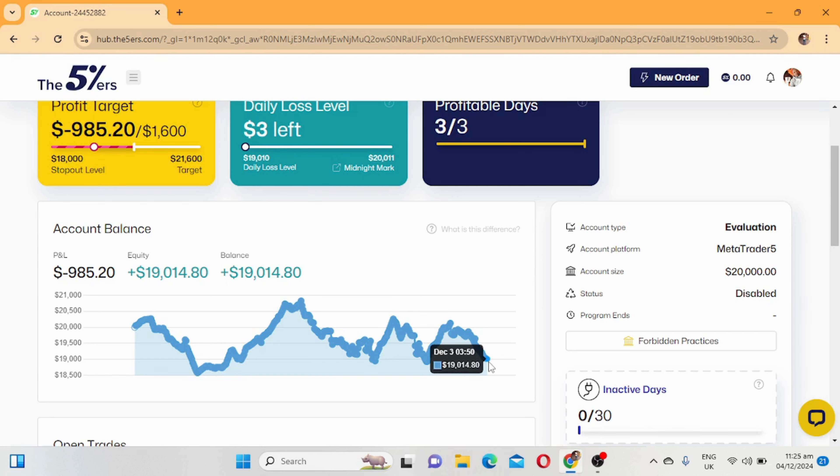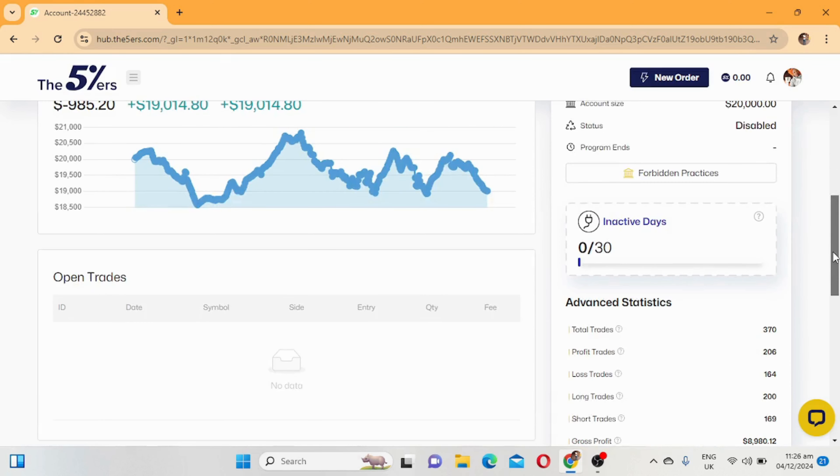On December the third, yesterday, that is where we ended up reaching our daily loss limit of 1k. To tell you the truth, the five percenters are one of the best prop firms out there - their trading conditions are good, although sometimes MetaTrader 5 freezes, which is very stressful when you want to close trades.